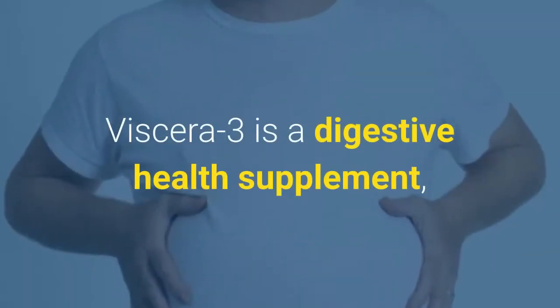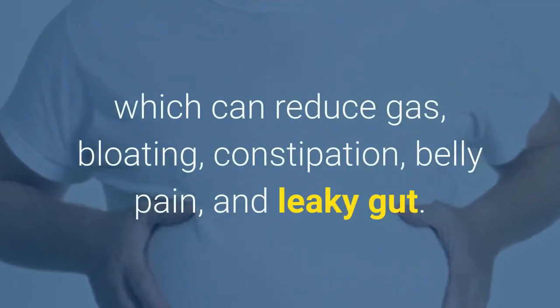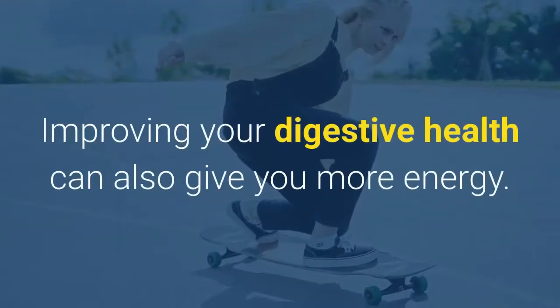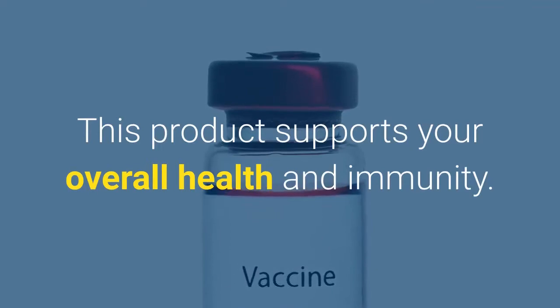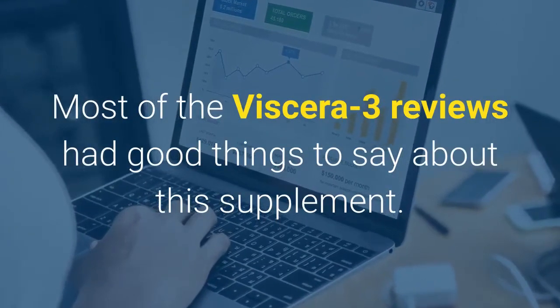Viscera 3 is a digestive health supplement which can reduce gas, bloating, constipation, belly pain, and leaky gut. It promises to clear out your digestive system and leave you with a flat belly. Improving your digestive health can also give you more energy, and this product supports your overall health and immunity. Most of the Viscera 3 reviews had good things to say about this supplement.